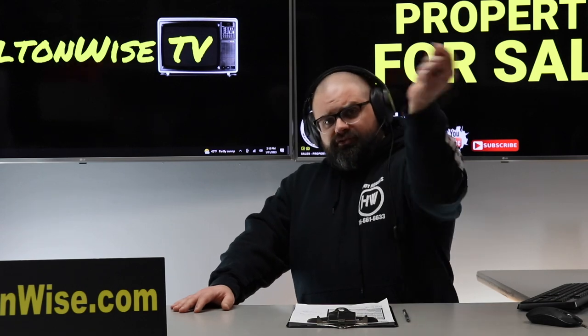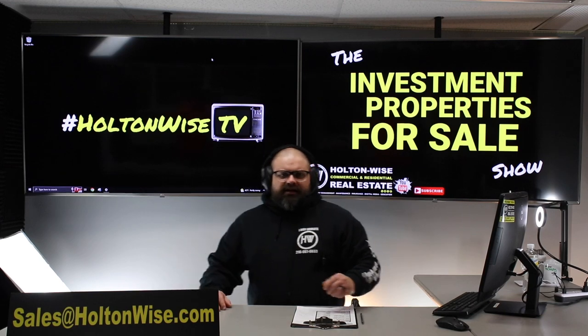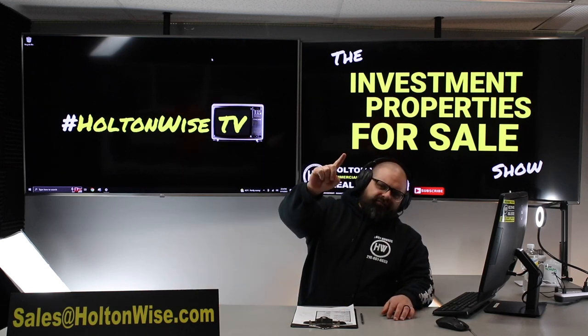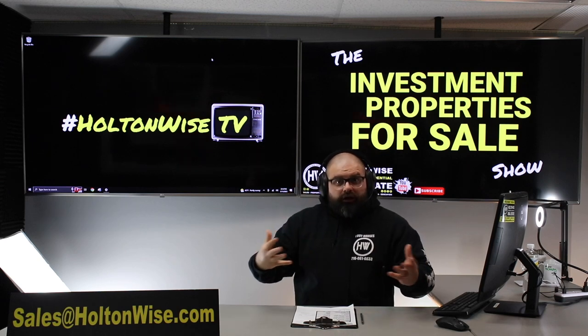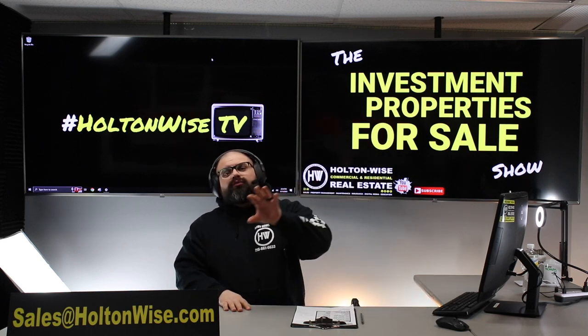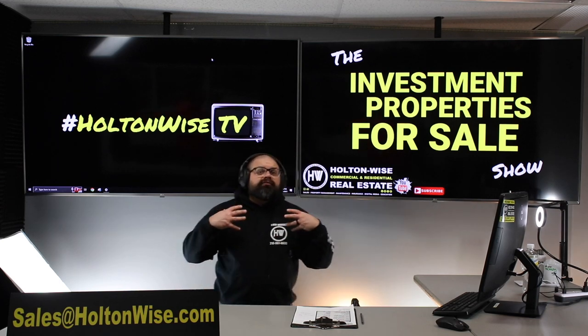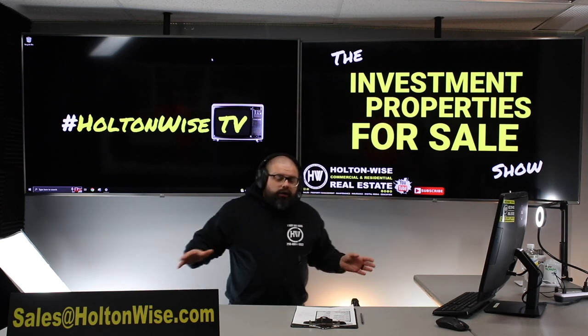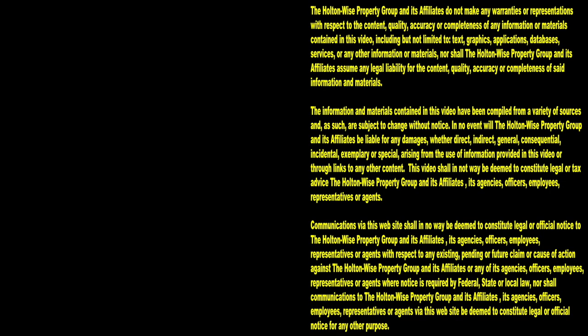If you want to pay cash, send my team an email at sales@holtonwise.com — include the amount you want to offer and proof of funds. If you want to finance it, include your offer amount and a pre-approval letter from Harjeet at Wintrust or any lender of your choice. Thanks for watching — subscribe to HoltonWise TV for more financial information, education, and entertainment.